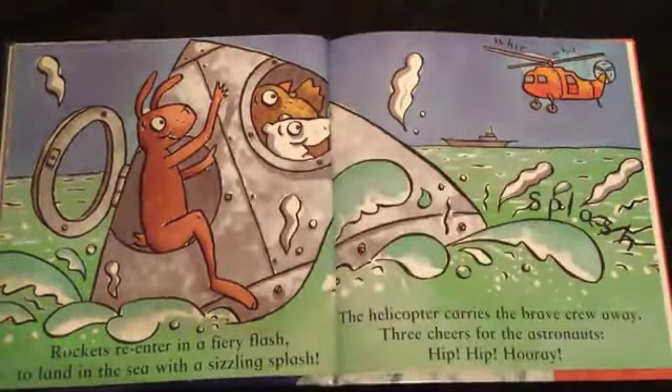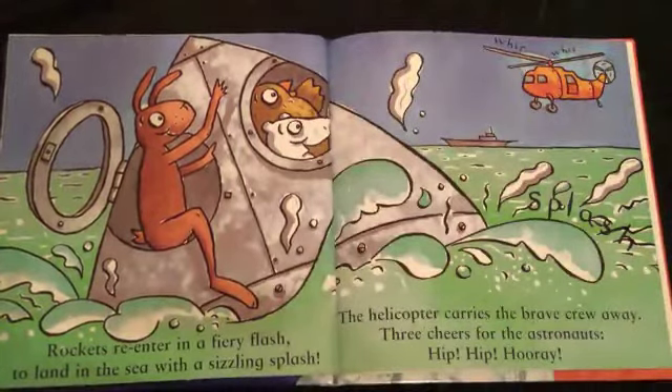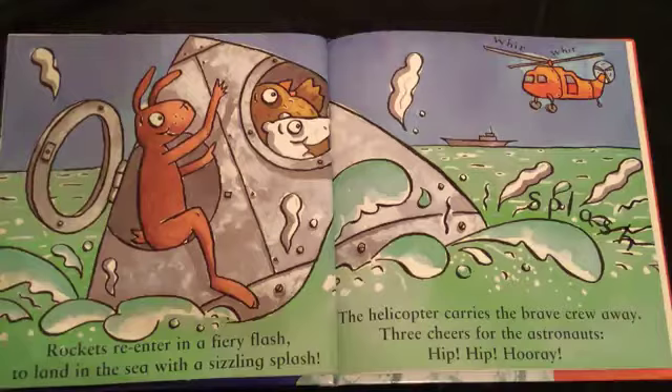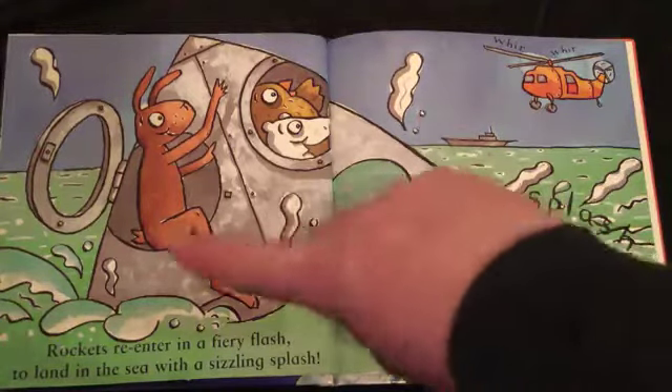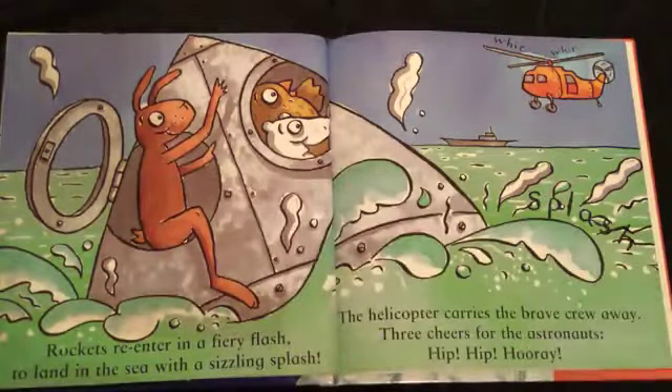Rockets re-enter in a fiery flash to land in the sea with a sizzling splash. Splash. The helicopter carries the brave crew away. Three cheers for the astronauts. Hip hip! Hooray!